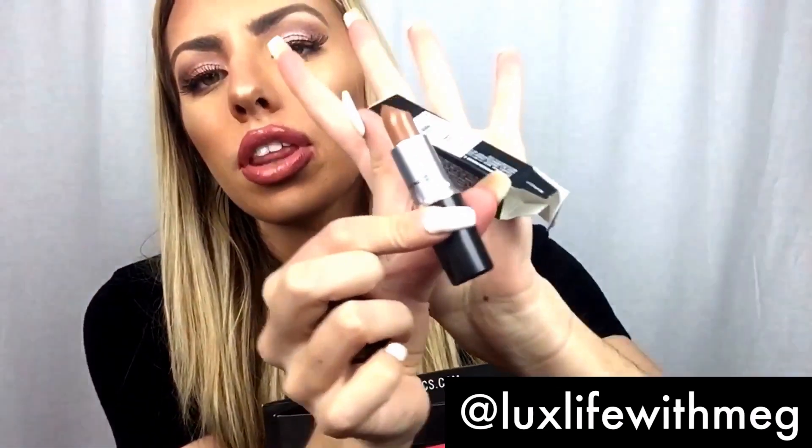This is a matte lipstick in the color Naturally Transformed. It's like a brownie nude color, it's so pretty — look at that, that is so gorgeous.